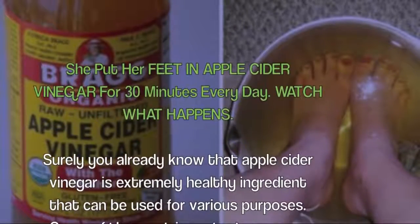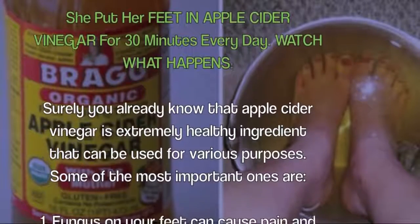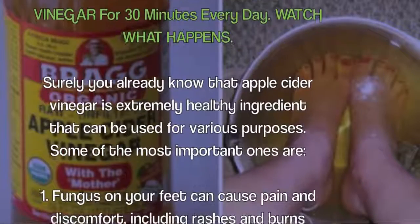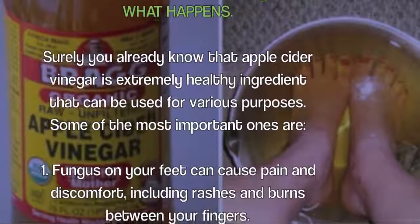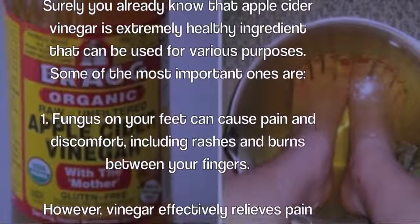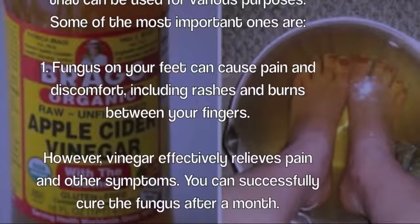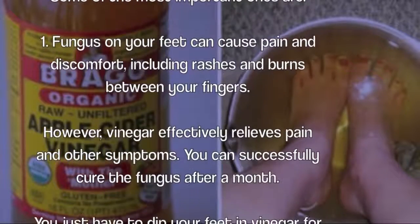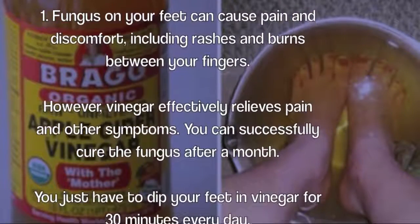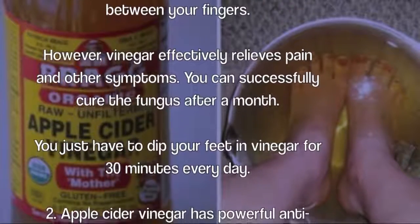One: fungus on your feet can cause pain and discomfort, including rashes and burns between your fingers. However, vinegar effectively relieves pain and other symptoms. You can successfully cure the fungus after a month — you just have to dip your feet in vinegar for 30 minutes every day.